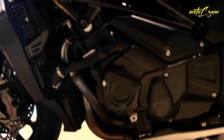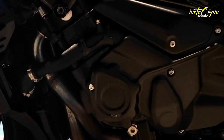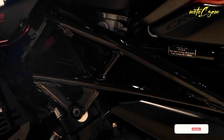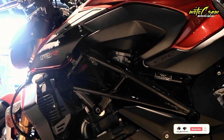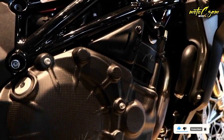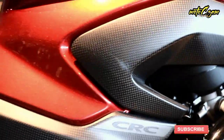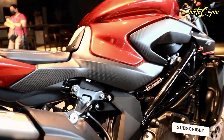Engine: 998 cc (60.9 cu in), four-cylinder, four-stroke, 16-valve, 208 HP. Bore x stroke: 79 mm × 50.9 mm (3.1 in × 2.0 in). Compression ratio: 13.4:1. Timing system: DOHC with radial valve and DLC tappet. Starter: electric. Available colors: matte metallic carbon Black Mamba, red gloss Fire Red, matte metallic dark gray, matte metallic aviation gray.